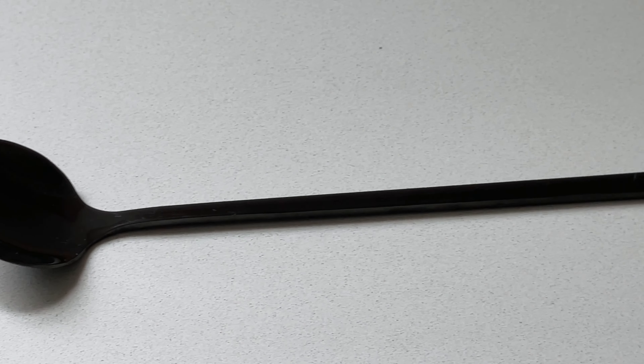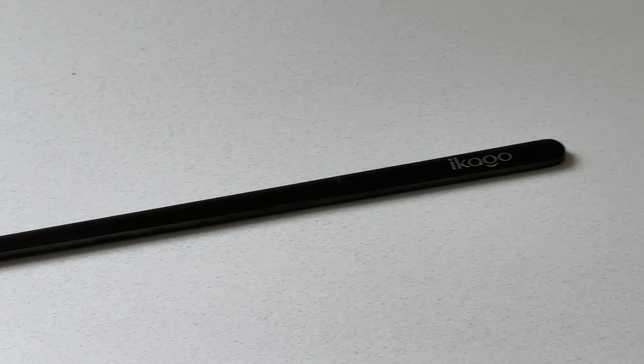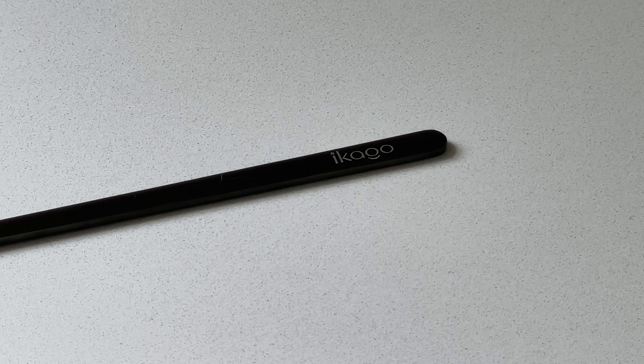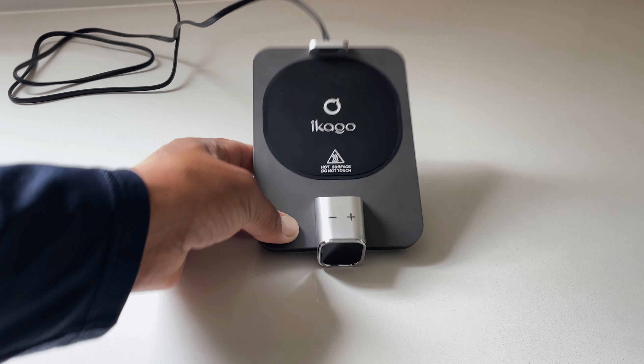The spoon is black stainless steel — long and thin yet very strong — adorned with the Ikago lettering, which is a nice touch that gives a premium feel, perfect for a gift set.